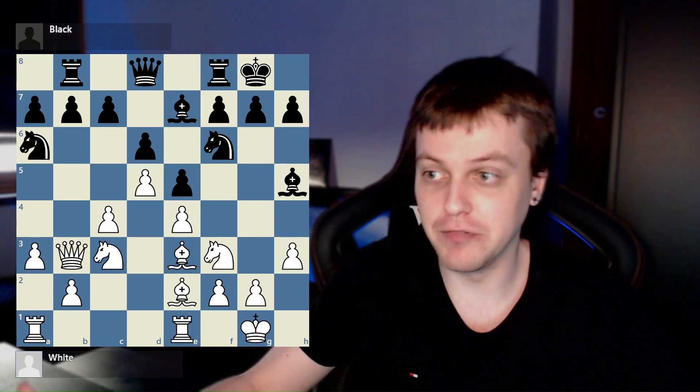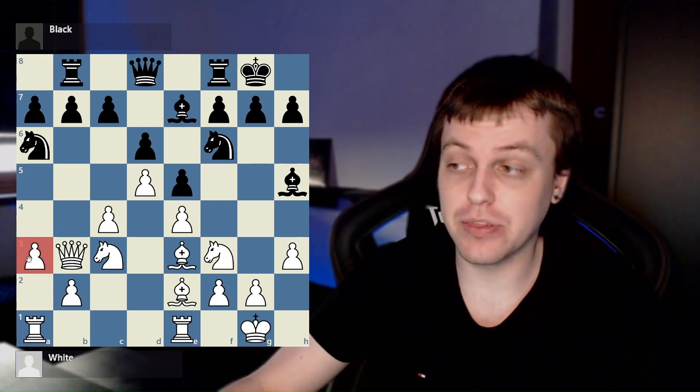Pause the video if you feel you need more time. Here is the A3 pawn — and here it isn't. The entire board is now gone.